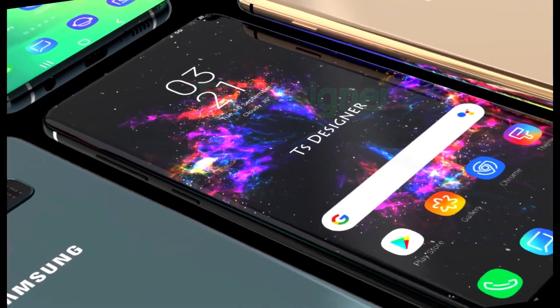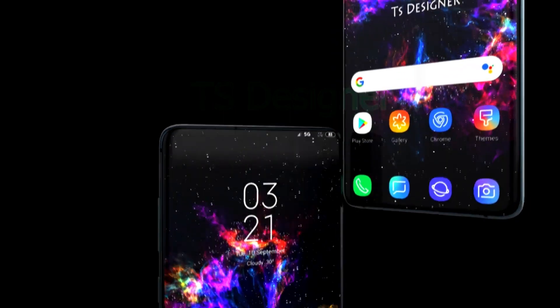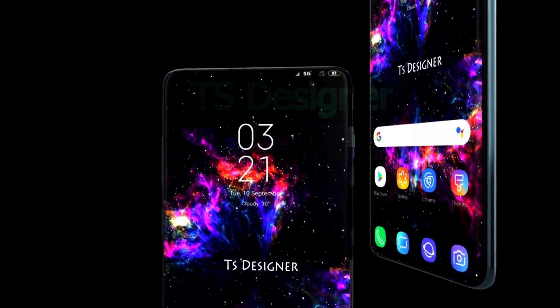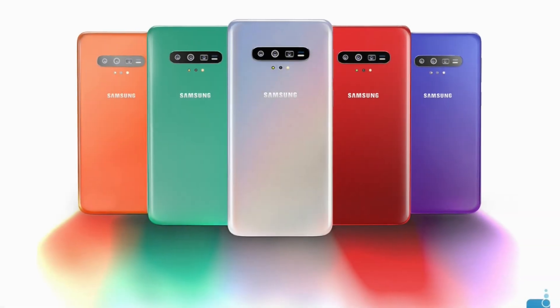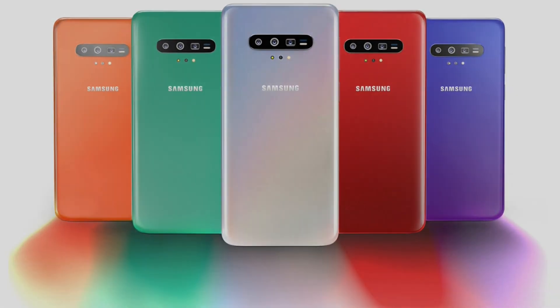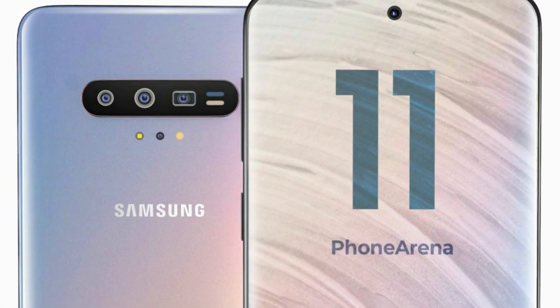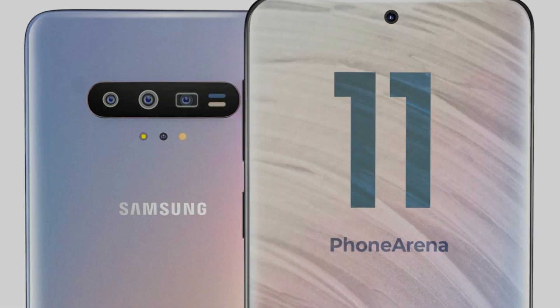It's still early for solid Samsung Galaxy S11 leaks, but we're now starting to get a small trickle of them going. First, we got word that Samsung will start to test a new 5x periscope telephoto camera for the S11, and now, thanks to a leaked HTML5 browser test, we get a hint of the Galaxy S11's new display.